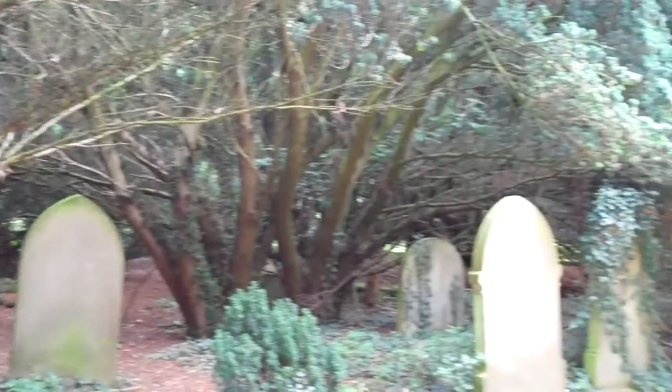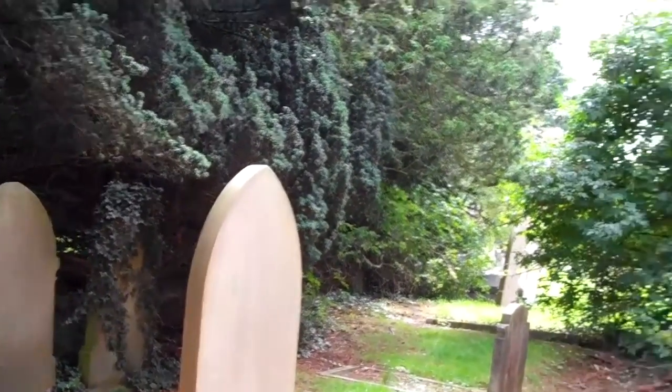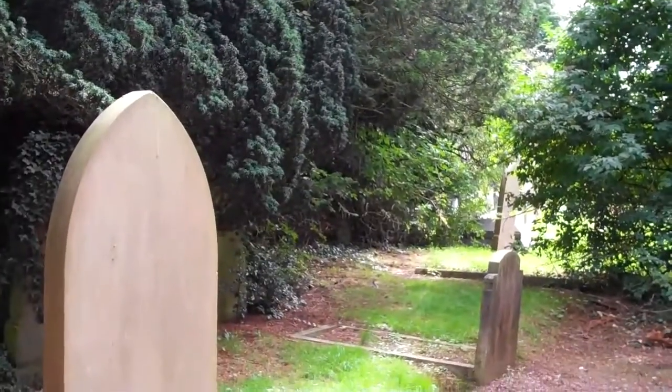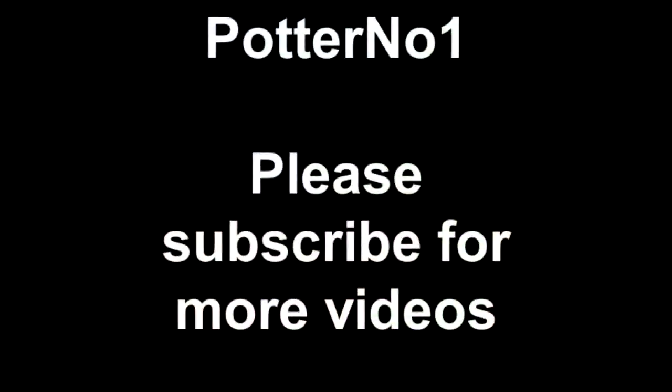And I think we'll just leave it there. So this is the Trentham Mausoleum — the only Grade 1 listed building in Stoke-on-Trent, and it's literally right opposite Trentham Gardens. Thank you very much for watching.